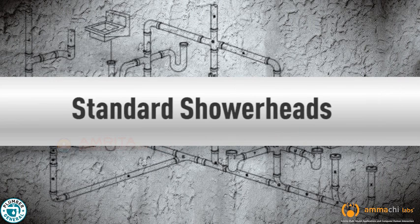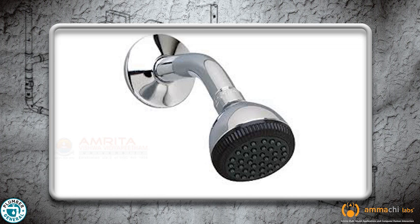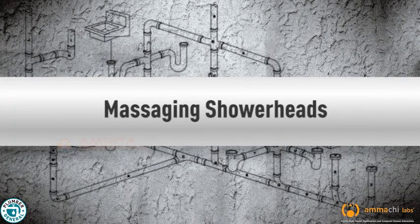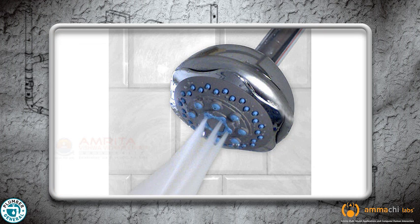Standard shower heads can have a full range of adjustable sprays as well as self-cleaning rims and swivel ball joints. Massaging shower heads often have pulsating water actions that are caused by water pressure. The users can usually control the pulsing pressure or force.